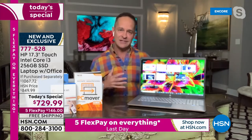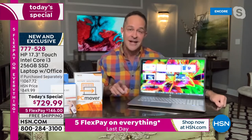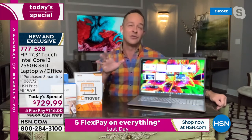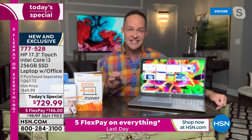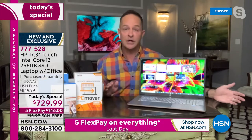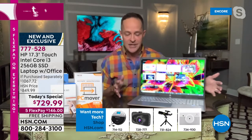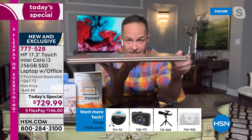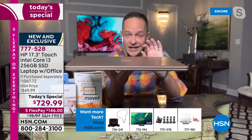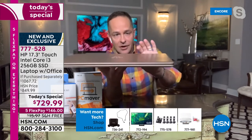With this laptop — and we've never done it before — I can say without any reservation this is the most powerful 17-inch laptop I've ever done as a Today's Special. Period. It is a brand-new style from HP, incredibly thin. Normally with 17-inch laptops they start to get almost like a turtle back — they get really thick because as the screen gets bigger, the technology built in requires more depth.